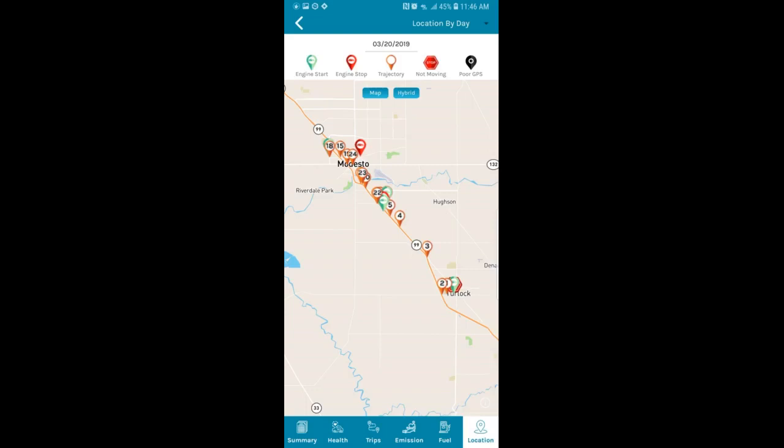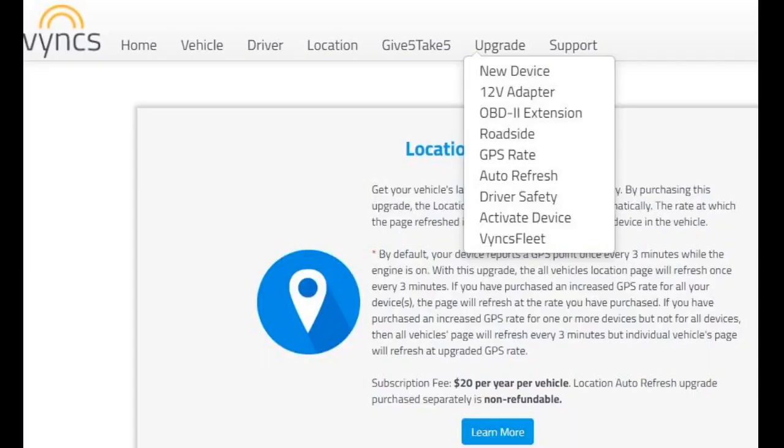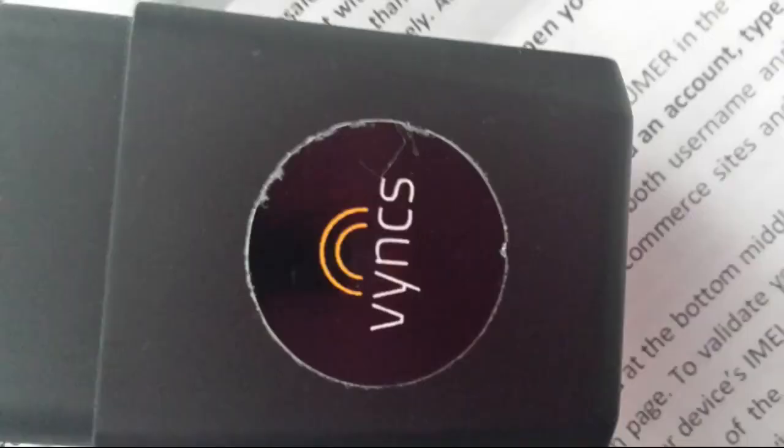The missing trips do show up in the 'location by day' page map, so it's not like the data wasn't recorded or is missing. I did not upgrade to a faster GPS update rate, so the waypoint flags that get recorded can be rather far apart. This is not a big deal until you select the 'route' function to view the actual route the vehicle took to get to a destination, as opposed to just viewing the waypoint flags dropped on a map. It seems the software is using an intuitive algorithm — I'm making an assumption here, I barely know what an algorithm is — because the system likes to show the shortest route, even though it is clear by viewing the waypoints that the actual route was different.